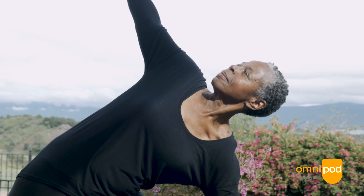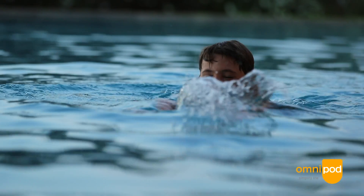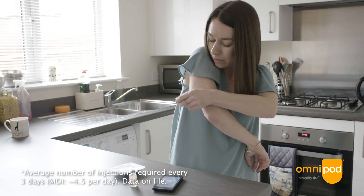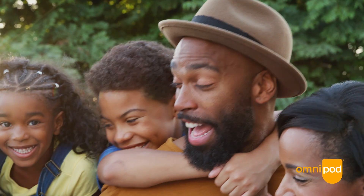Omnipod is incredible because it provides really an unparalleled simplicity and ease of life and improved outcomes. You can imagine for somebody who is active, a busy mom, a child — the difference of an easy disposable wearable patch pump versus injections versus being saddled with a tubed insulin pump. It really is a remarkable improvement in quality of life and outcomes.